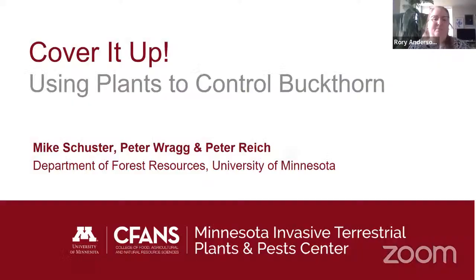The host transitioned to the next presenter, Dr. Mike Schuster from the University of Minnesota, and his project Cover It Up: Using Plants to Control Buckthorn, funded through the Minnesota Invasive Terrestrial Plants and Pest Center from Minnesota Laws 2014. Mike confirmed the presentation looked good and introduced himself as working with Peter Reig and Peter Reich in the Department of Forest Resources. He expressed excitement to share findings on using native plants to suppress invasive buckthorn.